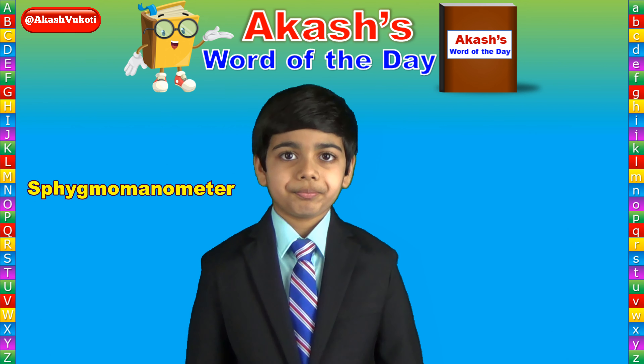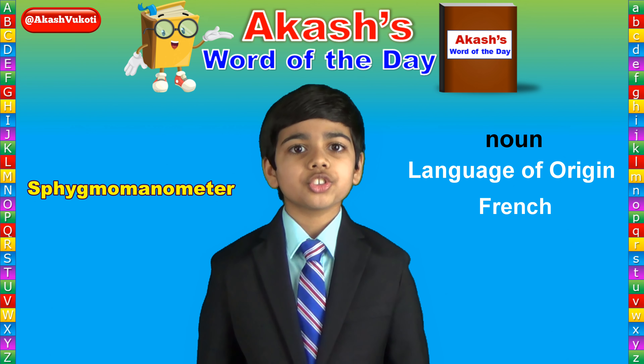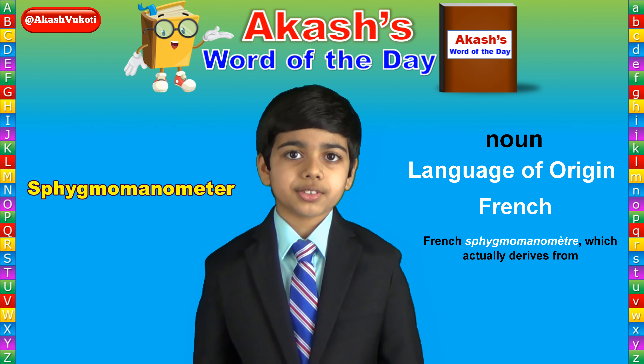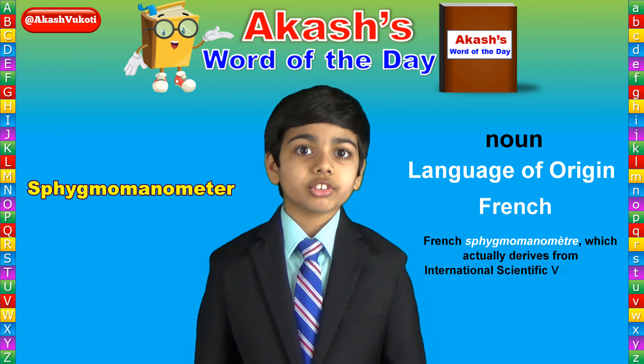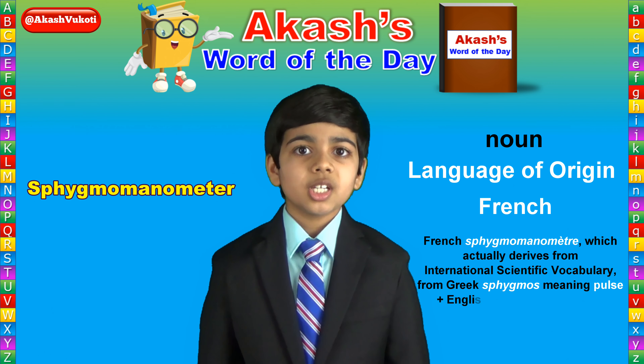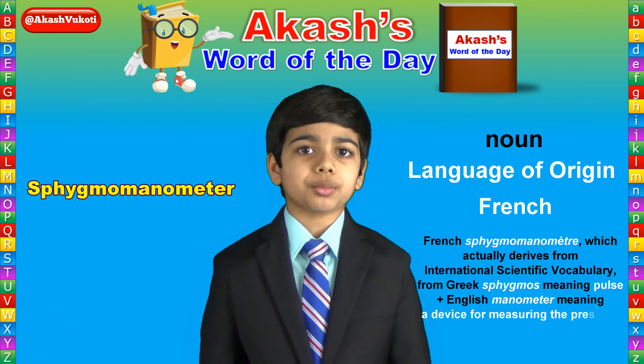Sphygmomanometer is a noun that derives from French sphygmomanometre, which actually derives from international scientific vocabulary, from Greek sphygmos, meaning pulse, plus English manometer, meaning a device for measuring the pressure of gases.